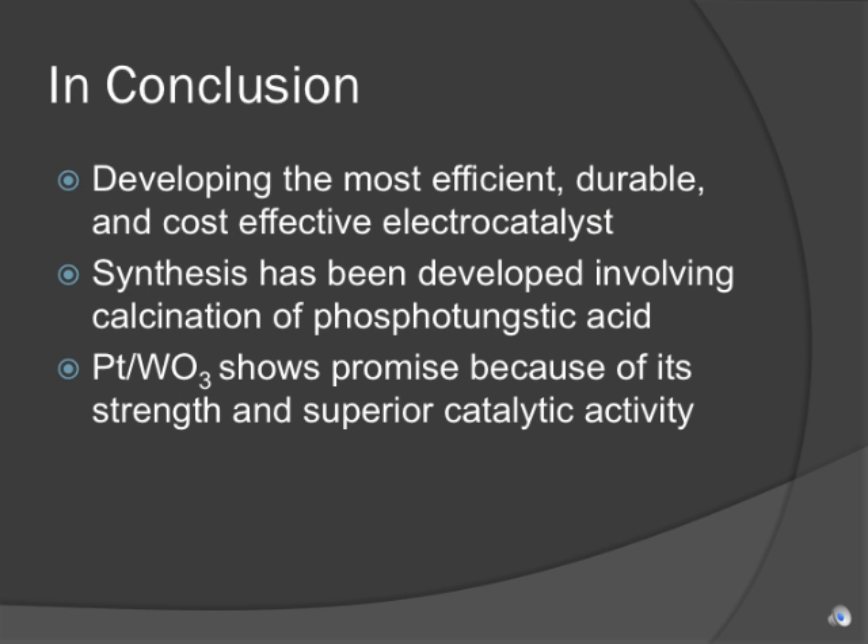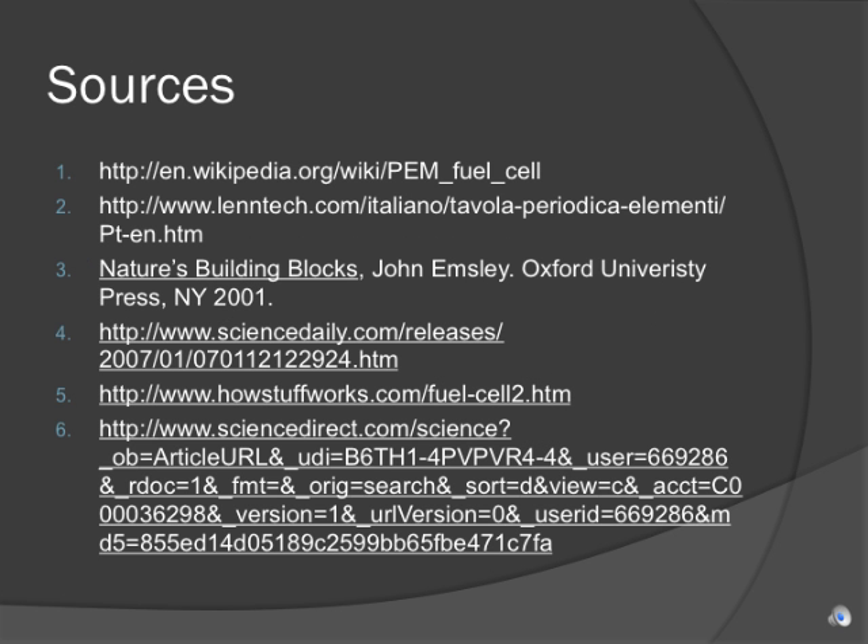Here's just a short summary of what I've discussed. The climax of fuel cell research is the development of fuel cell components that are efficient, durable, and cost-effective. A method of synthesis has already been developed to effectively produce platinum tungsten oxide nanorods. And finally, production of platinum tungsten oxide shows promise because of the product's durability and superior catalytic activity in comparison to the commercial platinum carbon electrocatalyst. Here are the sources that aided in my research of this subject. I hope that you found the presentation informative and can now see why tungsten oxide shows promise in becoming a very important component in fuel cells.